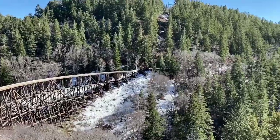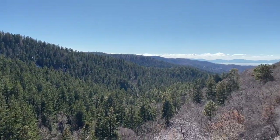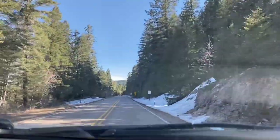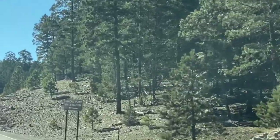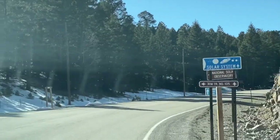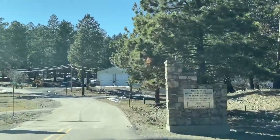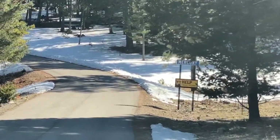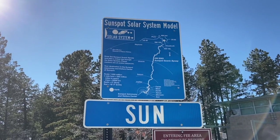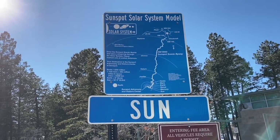While traveling New Mexico 6563 through Cloudcroft to the Sunspot Solar Observatory, keep your eye open for the planet highway signs set to scale of our solar system. National Solar Observatory. There's Venus. We made it to Mercury, guys. We're almost to the sun. Can't hardly see it because the sun's behind it. Welcome to the sun.